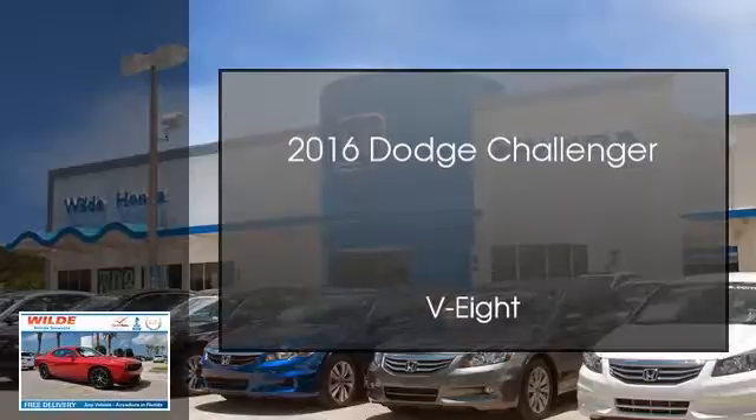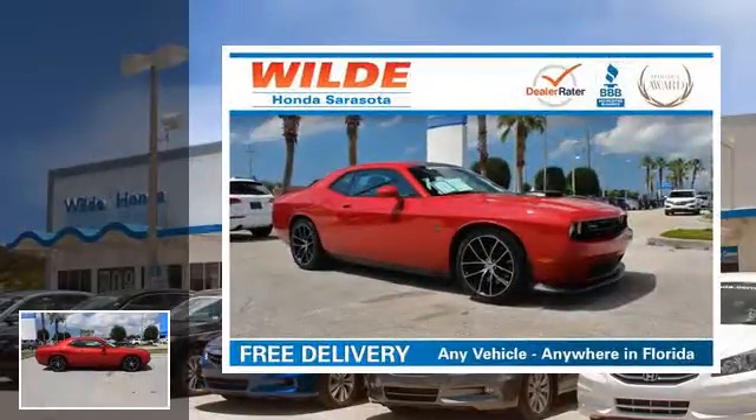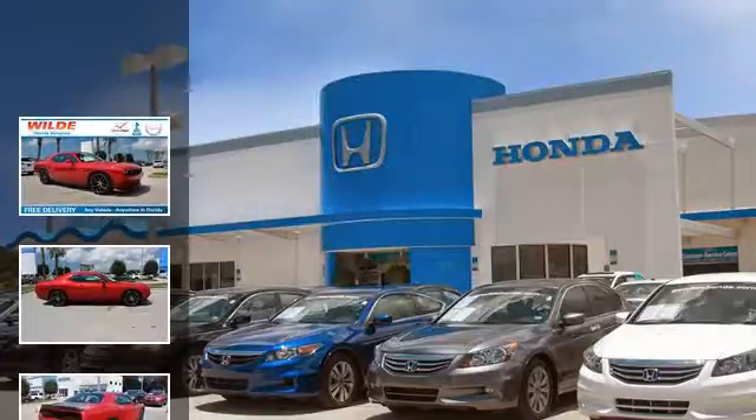This is a 2016 Dodge Challenger. This coupe has an automatic transmission and a V8.